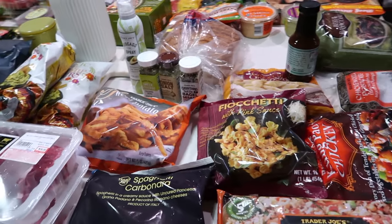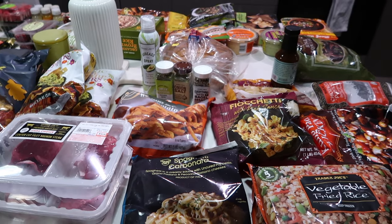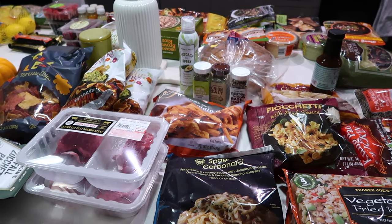That is the massive Trader Joe's haul! I'm going to put it all away so the frozen foods don't go bad. I also picked up Shake Shack for dinner, so I'll put everything away and get started with the rest of the vlog.